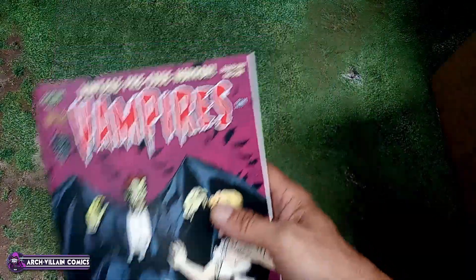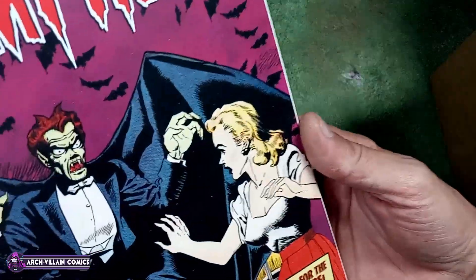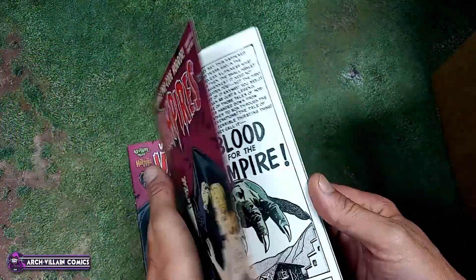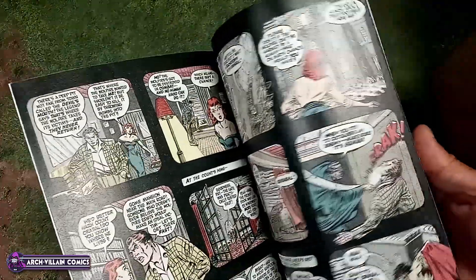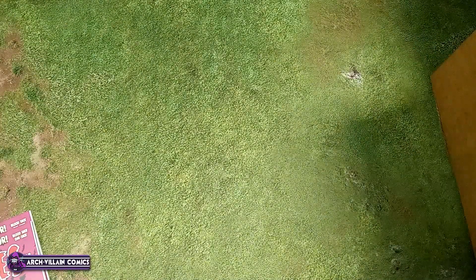We have Vintage Pre-Code Horror Vampires — let's take a look at this. It's by Asylum Press, pretty sure it's golden age reprints, which would have to be to be pre-code. This looks pretty cool. Only got two of them — one for me and one for whoever else on the invoice.